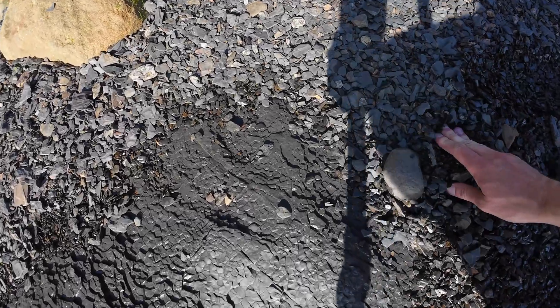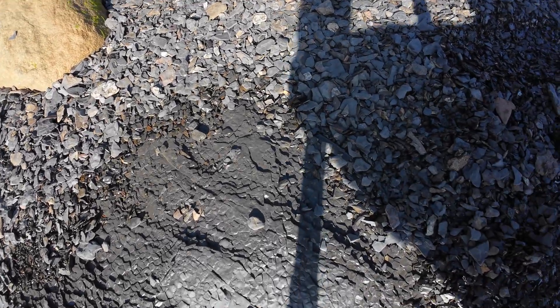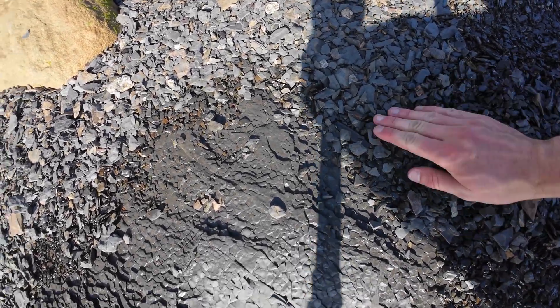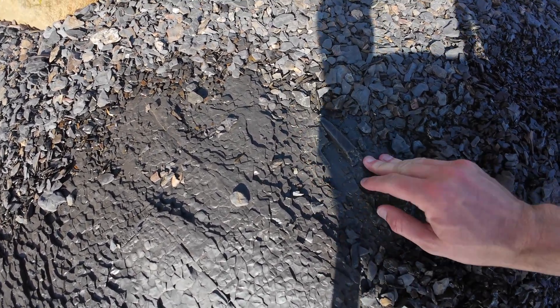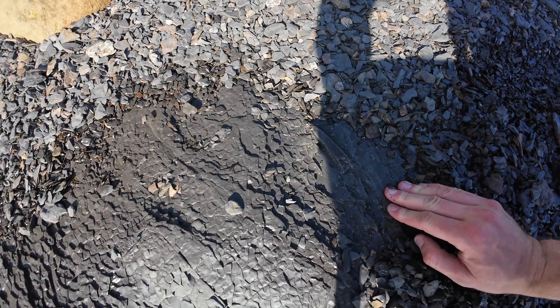I've just found a nice belemnite. Unfortunately it's in the bedrock so I'm not going to be collecting this one, but it is nice and crisp.